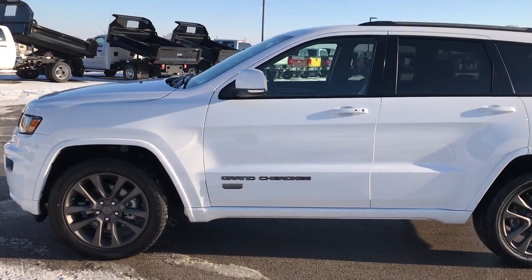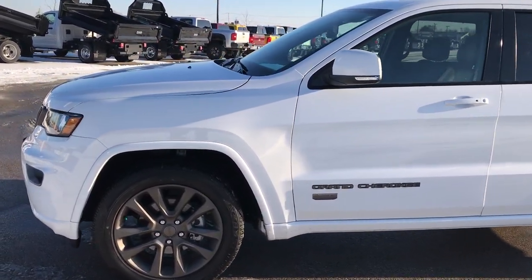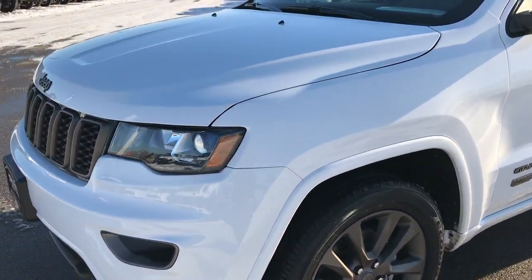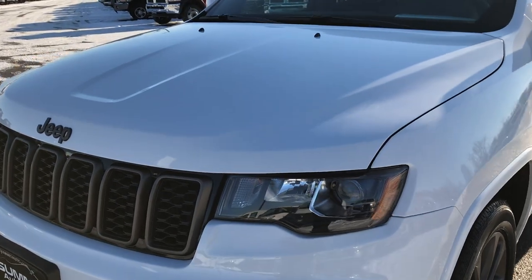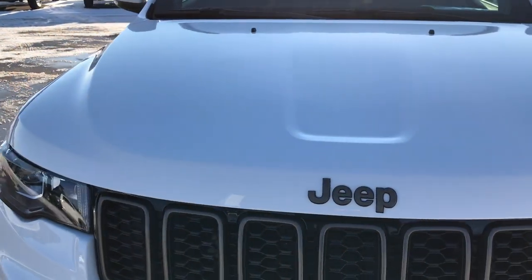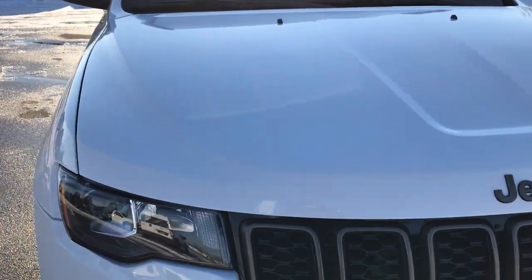This is stock number 7J237A. We are here at Summit Automotive in Fond du Lac, Wisconsin, your new and used Jeep headquarters. Today we are checking out this like-new 2017 Jeep Grand Cherokee Limited.